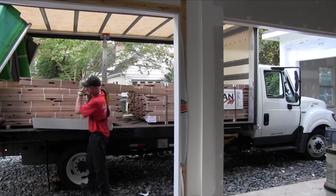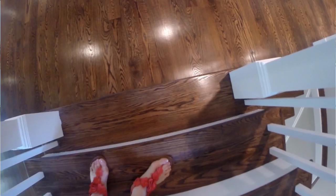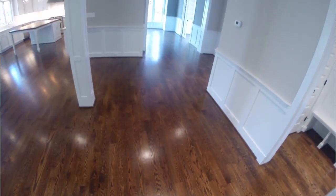In this house, we're going to be using a 5-inch wide select red oak. Most of what you see out there in the market today is 3-inch, maybe 4-inch, and occasionally even 2¼-inch. But the 5-inch in a house of this size is going to give it a much better look.